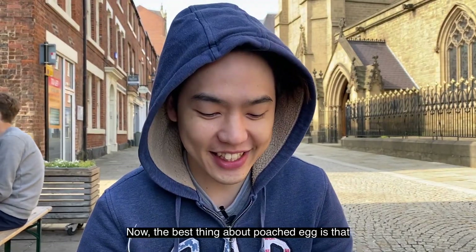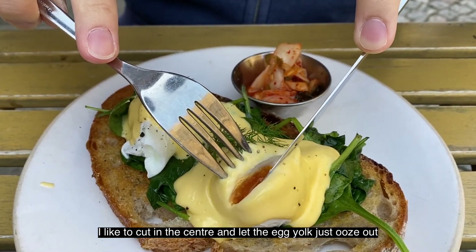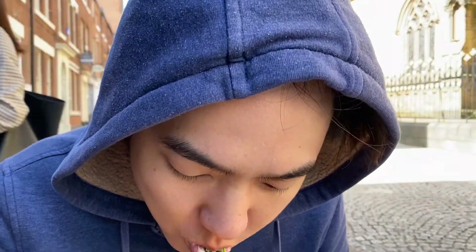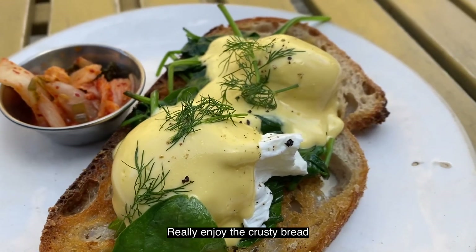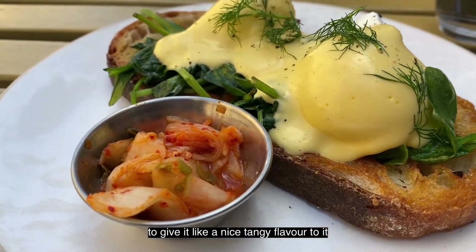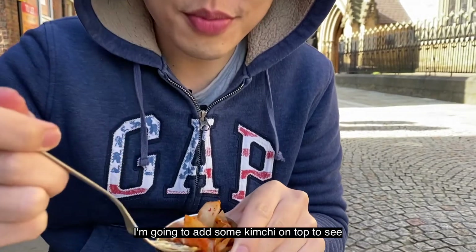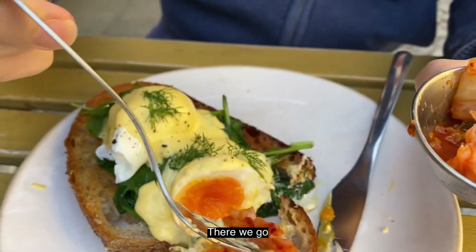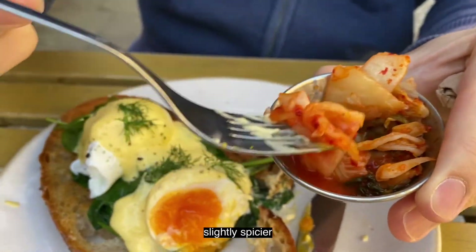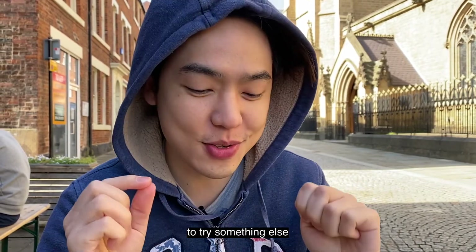Time to tuck in. The best thing about poached eggs is cutting it in the center and letting the egg yolk run. Oh wow. I really enjoy the crusty bread with the buttery spinach and the creamy hollandaise sauce — it gives a nice tangy flavor. I'm going to add some kimchi on top to see how well it pairs. I just love kimchi. The kimchi would taste even nicer if it's slightly spicy.